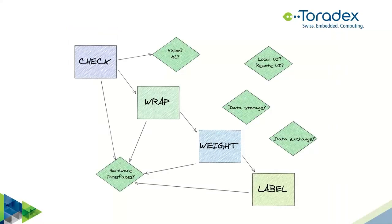If we look in detail at these procedural blocks, we start to have questions. For each step we need to think about hardware interfaces — how to check, what moves the wrapping mechanism, how to weigh things. We also have specific questions: can we use vision and machine learning to build a model that determines if a broccoli is good or not? And more generic questions: where and how do we store data, which format for exchange with external systems, and do we want a local UI, a remote one, or both?